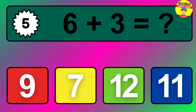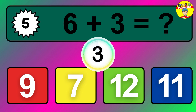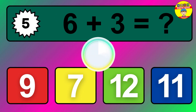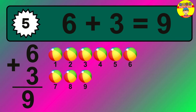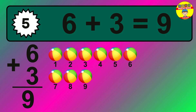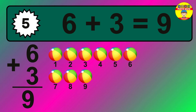Question five: six plus three equals what? The answer is six plus three is nine. Let's count it: one, two, three, four, five, six, seven, eight, nine.